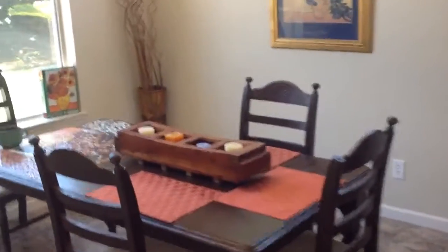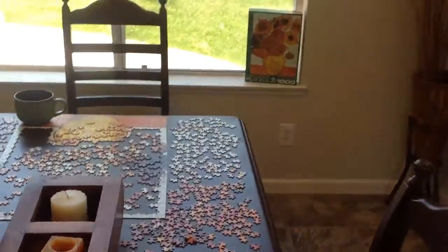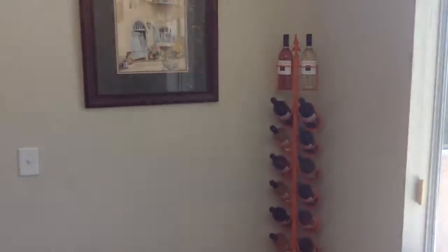The living room area leads right into, of course, the dining room. We've got a jigsaw puzzle going on — come on down and help me finish this thing. It's a thousand pieces, and I've got about a hundred in place. We'll have some wine while we're at it.